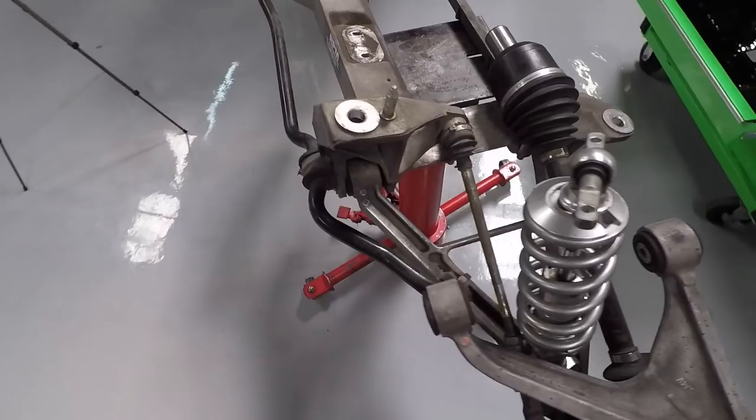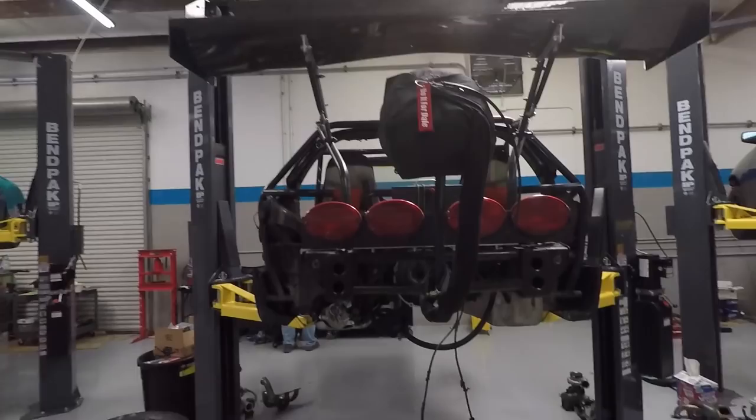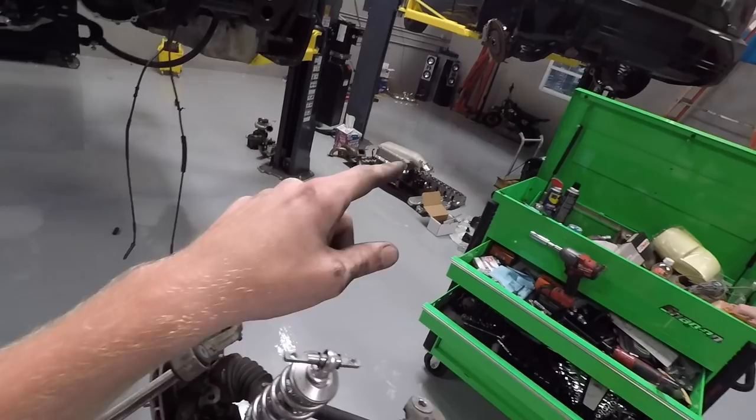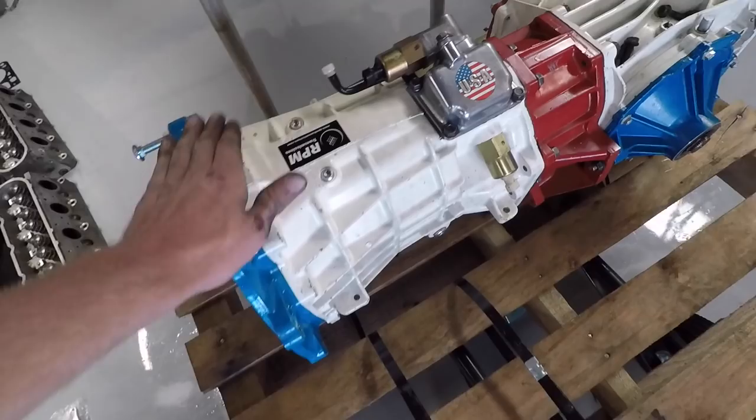The cradle came down nice and easy as usual. You can see the stock axles here are still just chilling, living life. Let's see how much longer they've got in them. Everything looks good over here though. We're going to grab that transmission, pull it off the pallet, toss her in there. Oh, we got to put some fluid in it — that would be good. So I'll put some fluid in it, then we'll throw it in the car.